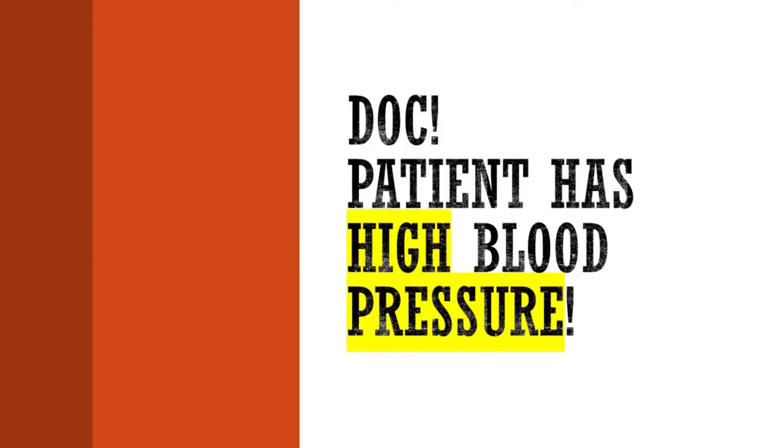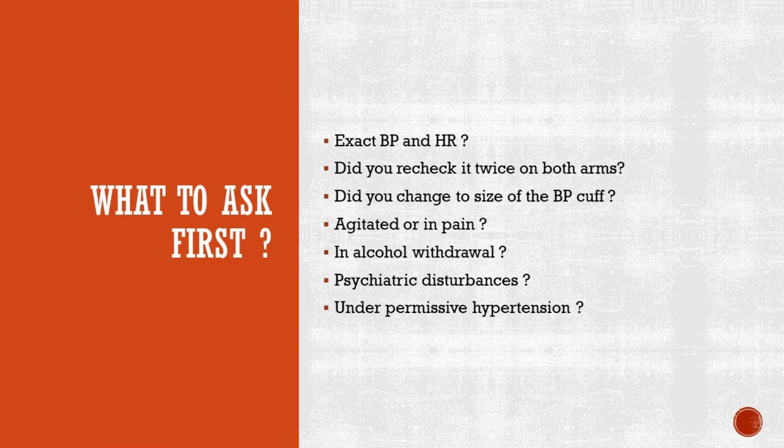So let's say a nurse calls you to report an elevated blood pressure, whatever that blood pressure may be. There are multiple scenarios the high blood pressure phone call or page can present itself, so depending on how high your patient's BP is, you will act accordingly. But things to consider asking first when a nurse calls you to report a high blood pressure are the following. First question is obvious — just ask for a specific blood pressure and heart rate. The blood pressure and heart rate value will tailor your therapy further as we will see in the upcoming slides.